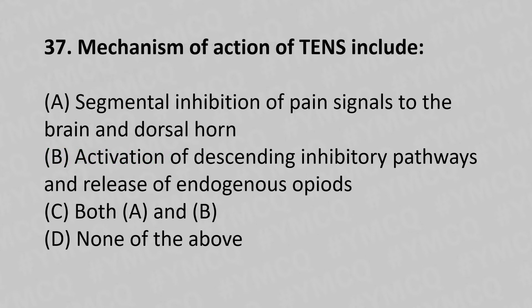37th question: Mechanisms of action of TENS include — option A: segmental inhibition of pain signals to the brain at the dorsal horn, option B: activation of descending inhibitory pathways and release of endogenous opioids, option C: both A and B, option D: none of the above. The answer is option C, both A and B.